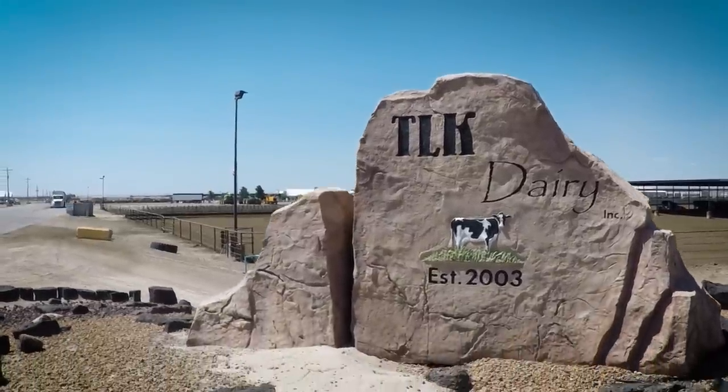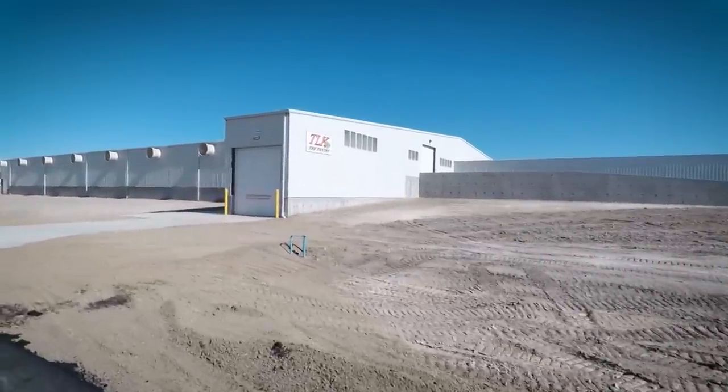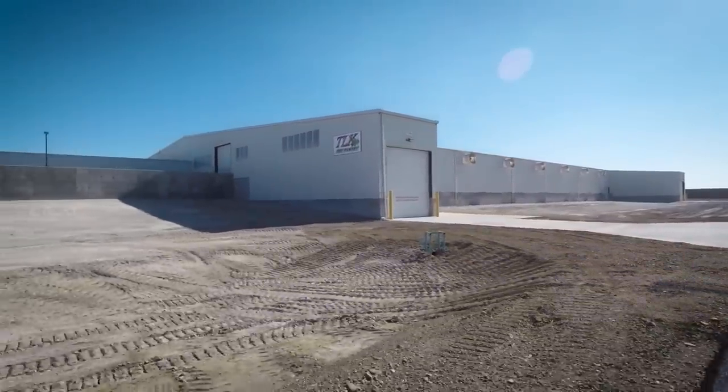About 12-13 years ago I built the dairy for Terry, and throughout this time we've been working on other projects with him. The latest is our commodity barn, which they call the pantry.